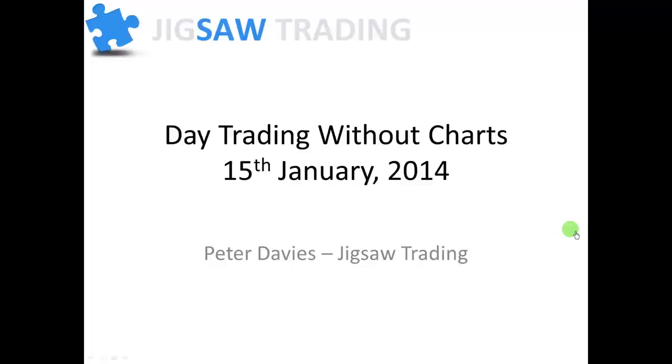You can combine the techniques we're talking about today with chart trading. For many traders, though, they're stuck in a loop of trying to find the perfect set of indicators or pattern of candlesticks to trade off and really getting nowhere. For those people, I'd say give these techniques a try on their own first.